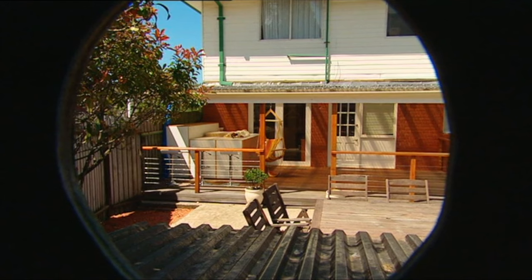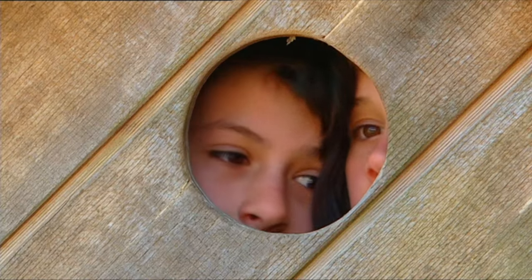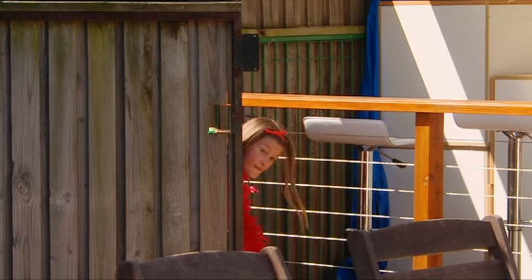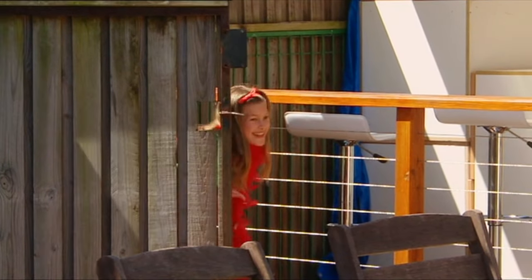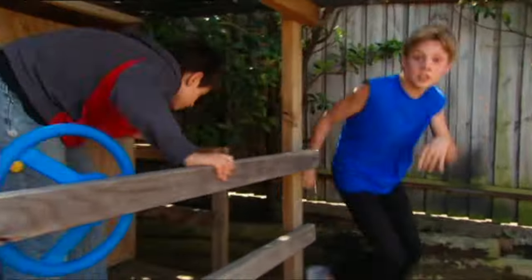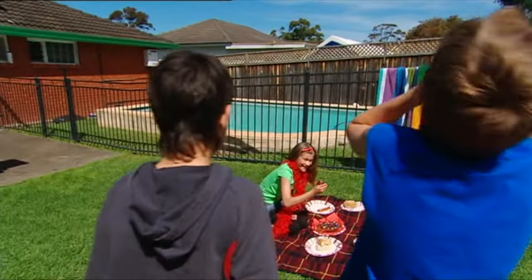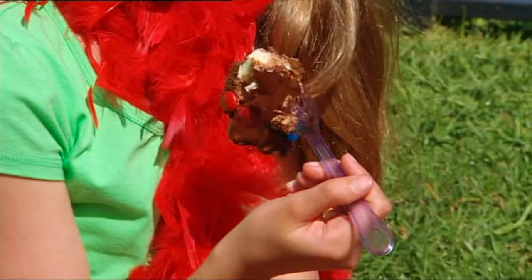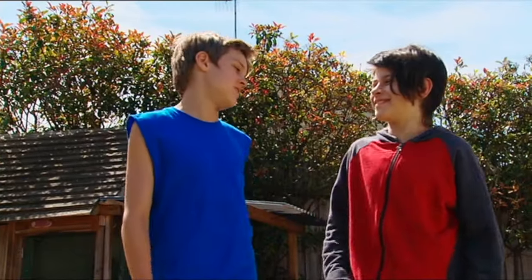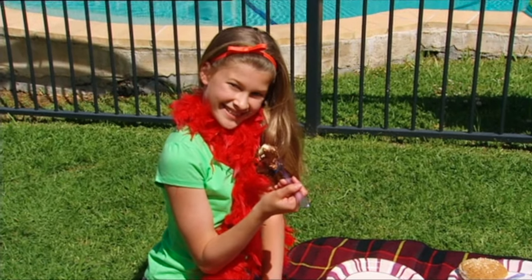Hold on — now Kip's seen something. The side gate's opening and someone's coming out. Someone or something. Yikes — that's no turkey. It's Imogen from next door, and she's heading straight for my chocolate cake. Wait — she's wearing a red feather boa! Forget the turkey. We've found our culprit — our cheeky neighbour.